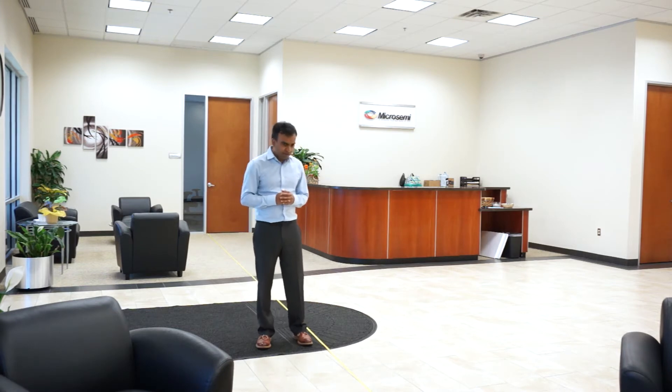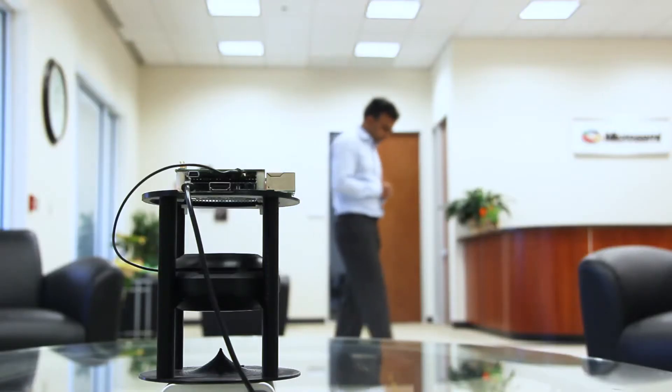So here I am at 15 feet from the kit and I say: Alexa, what time is it? It's 12:08 p.m.